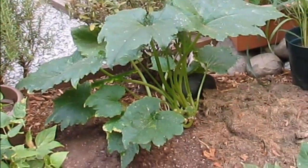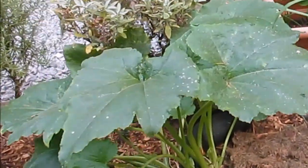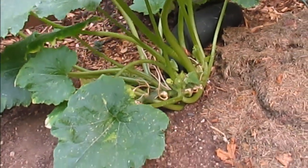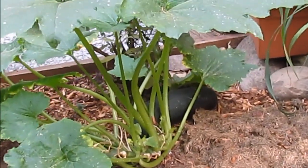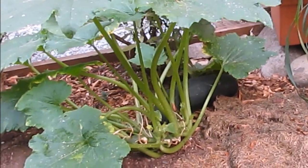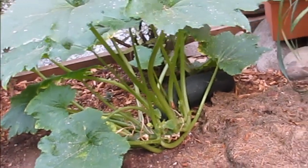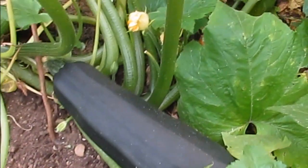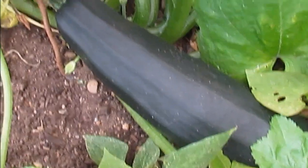Let's take a look at our zucchinis — they are now starting to get the powdery mildew, see those spots right there. I let a couple of them grow really big so they didn't produce any more zucchinis for me, but that's okay because we're towards the end of the growing season. There's another one here which is a really big one — I think this might be the biggest one I've grown.